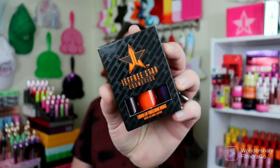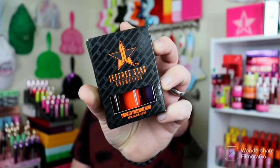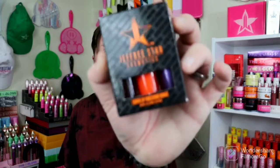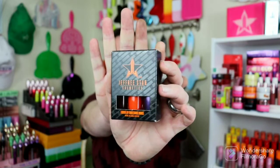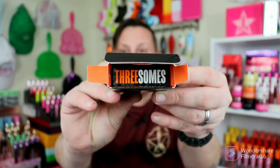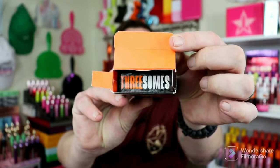So next up, we have the Jeffree Star Mini Liquid Lip Threesome. It looks like we have a black, a purple, and an orange. I'm going to open this and swatch these guys right now. This is what the little packaging looks like — super cute, super cute. And let's open these and swatch them right now. I have to throw this in here — when you open the top right here, it says 'Threesomes.' Isn't that adorable? It's the details for me. I love that. I think it's so cute.